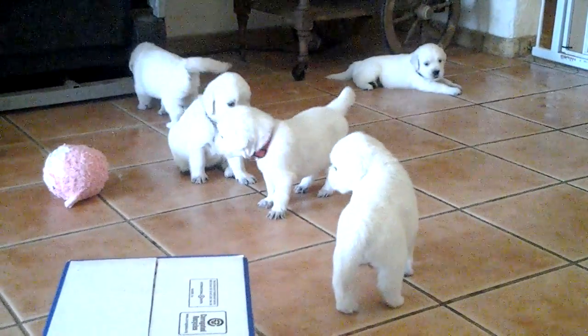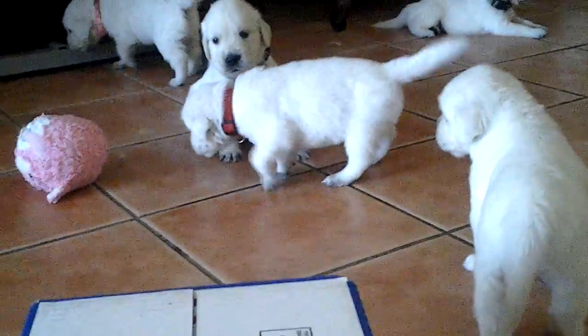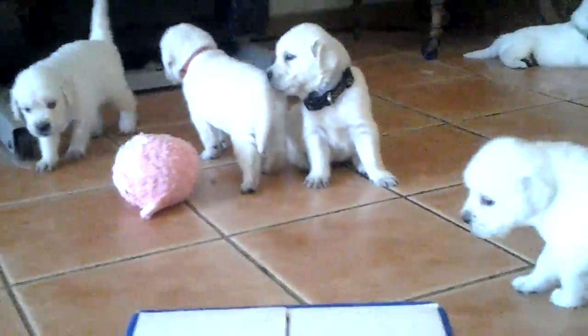Their little paws are wet — it's the first time they've had their little paws wet. Kind of cute. They have cute little paws.